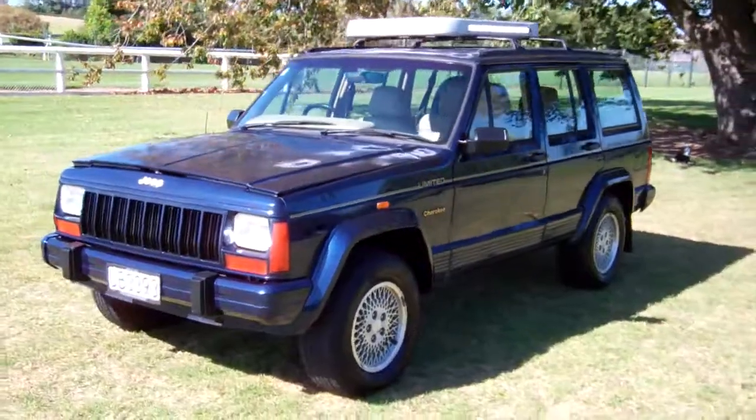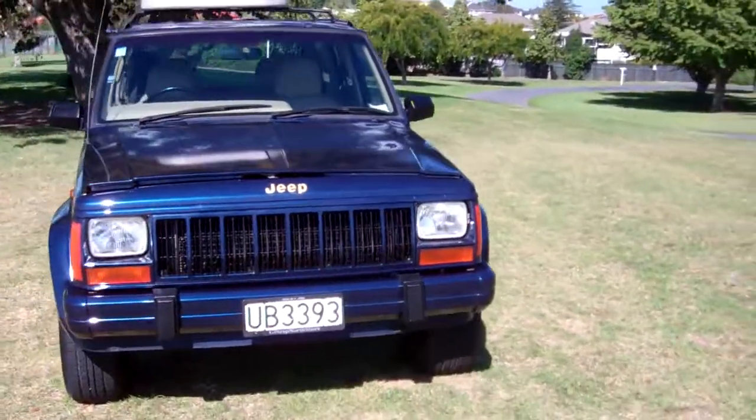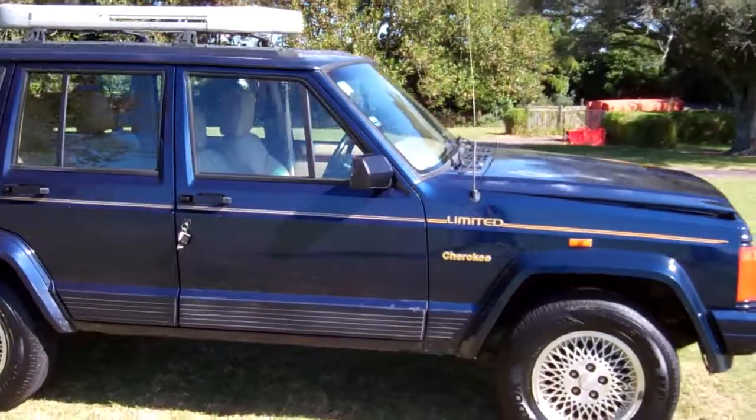Hi, Dan here from Cash4Cars. What you're looking at is our latest vehicle to go on the internet in an auction. This is a 1996 Jeep Cherokee Limited, New Zealand new model. Very popular 4x4s these.